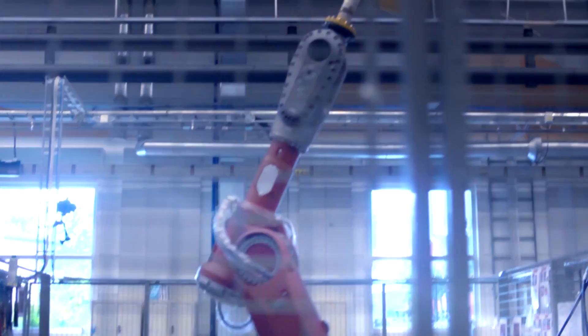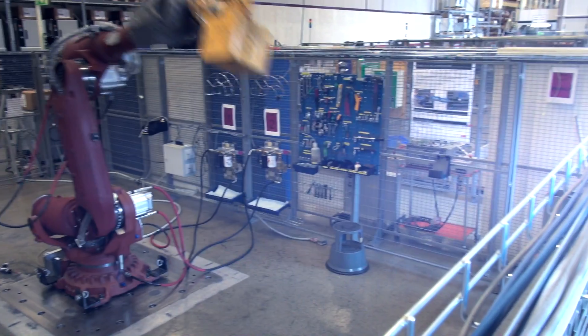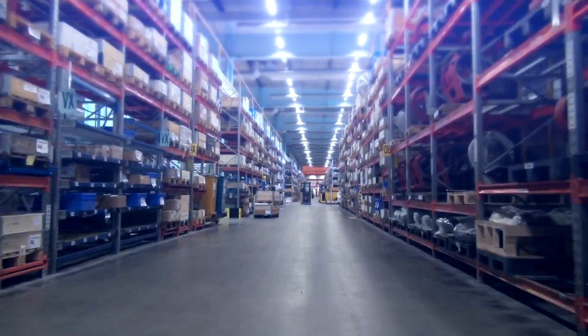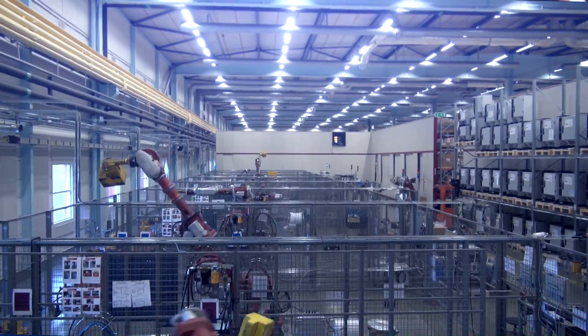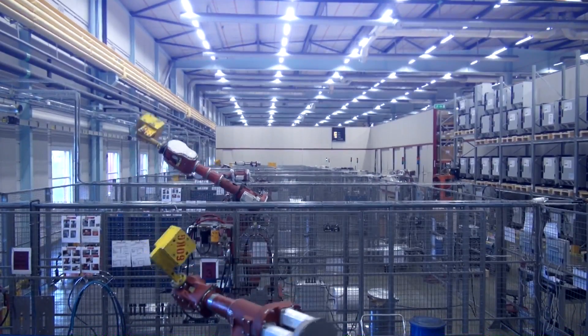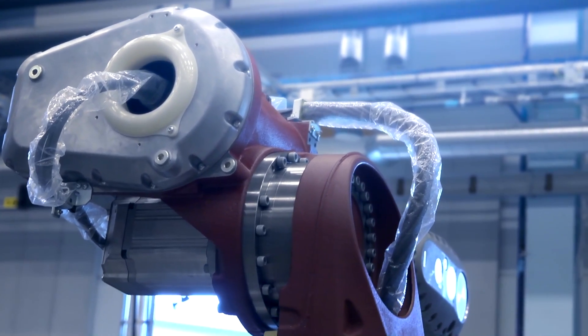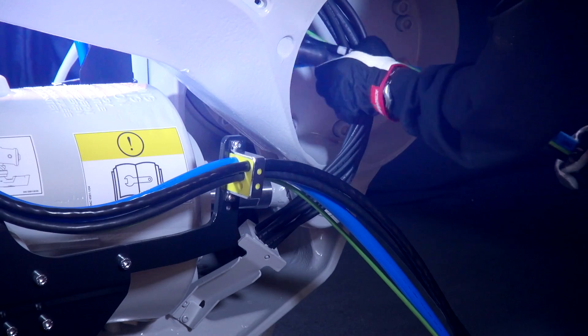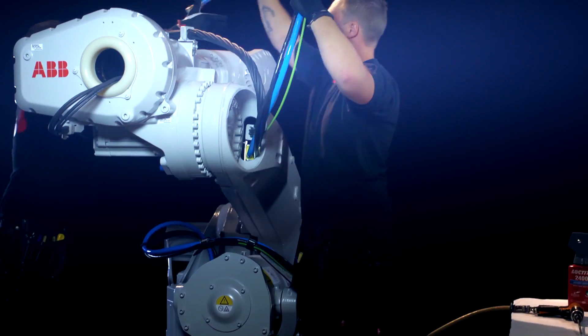On the outside the robot looks very much like the predecessor, but on the inside it's actually completely new. The Lean ID is a major contributor to lowering the total cost of ownership for our customers by providing a long and predictable lifespan. In addition to Lean ID, it has reduced energy consumption, longer oil change intervals, and an overall predicted improved reliability.